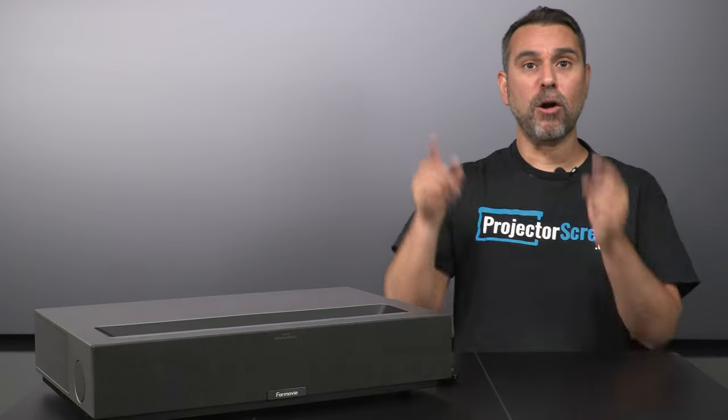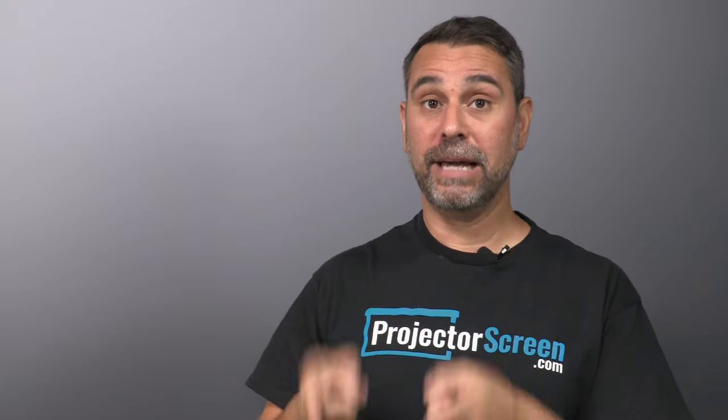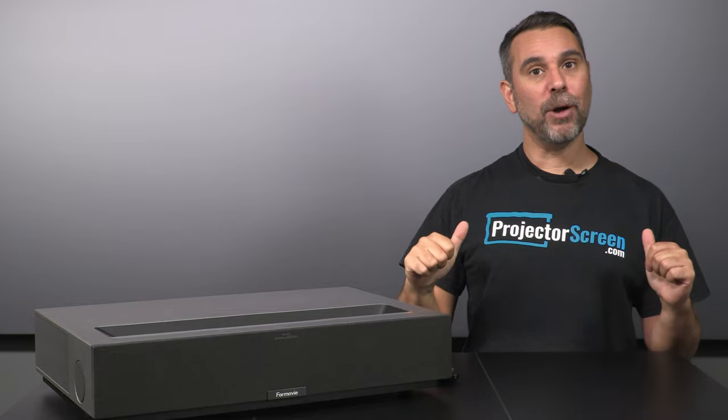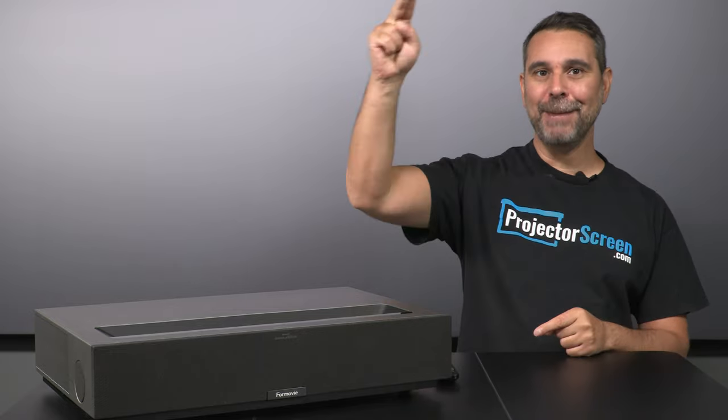Head over to our blog where you can read our thorough, in-depth review of the 4-Movie Theater. If you're thinking about getting this awesome UST projector, check out our website or visit our links in the description below. I'm Brian with ProjectorScreen.com. Thank you for watching, and keep on projecting!